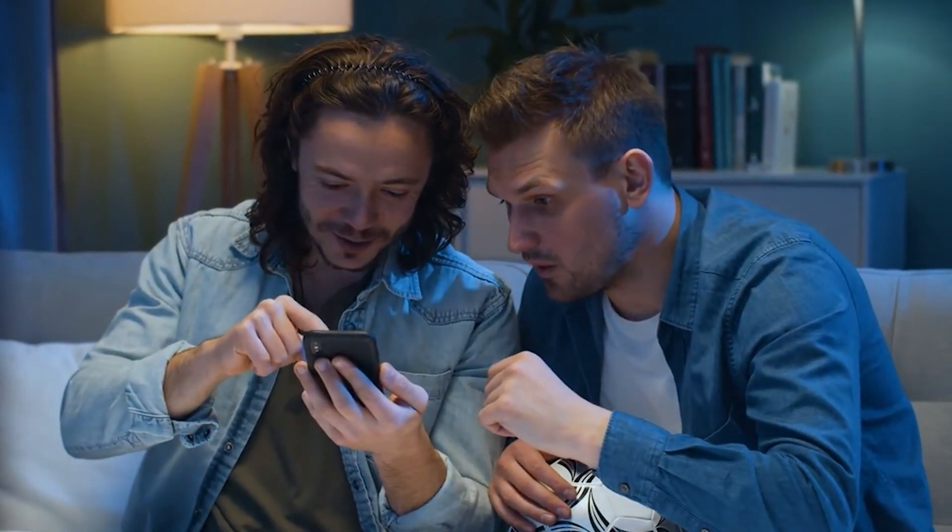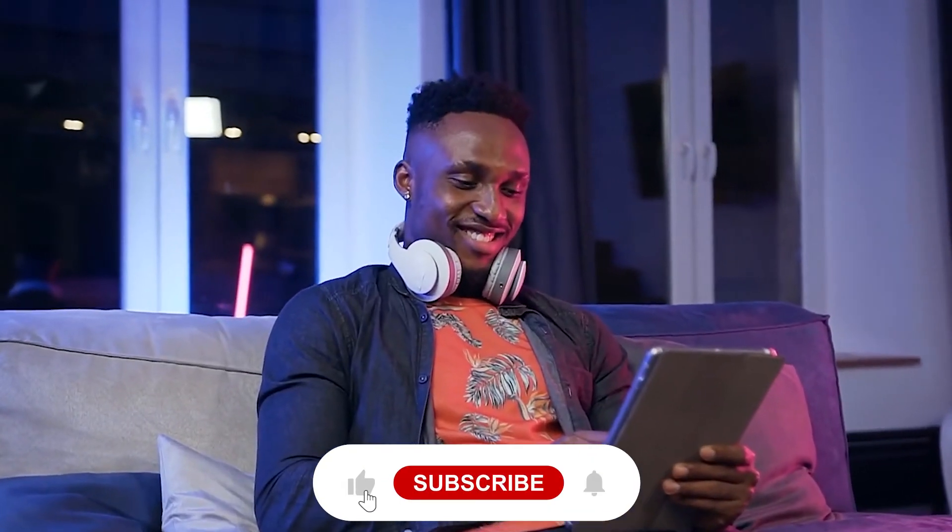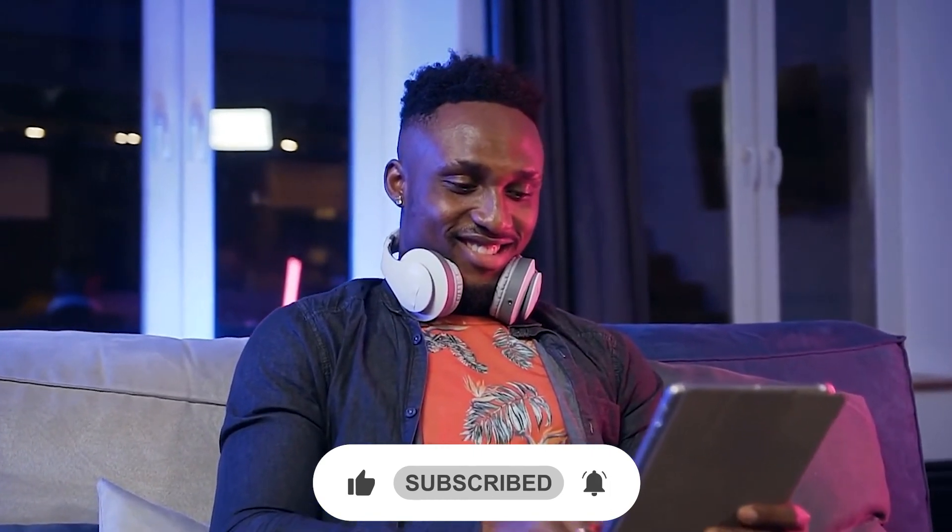Let us know your opinion in the comment section below. That was all for today — hope you liked the video. Do not forget to subscribe to our YouTube channel. Stay safe and we will be back soon with another video.